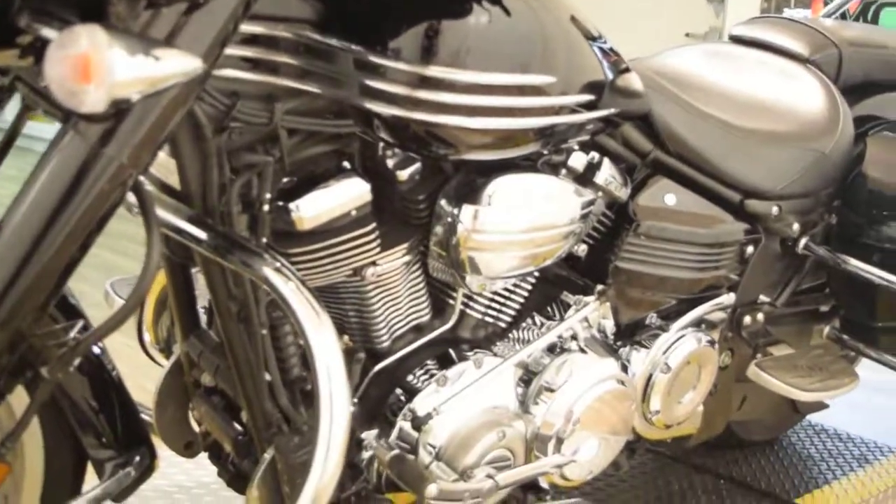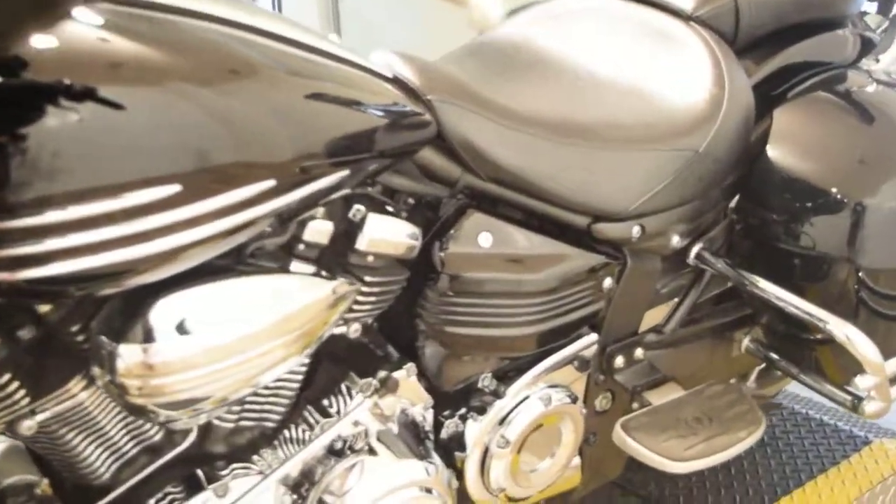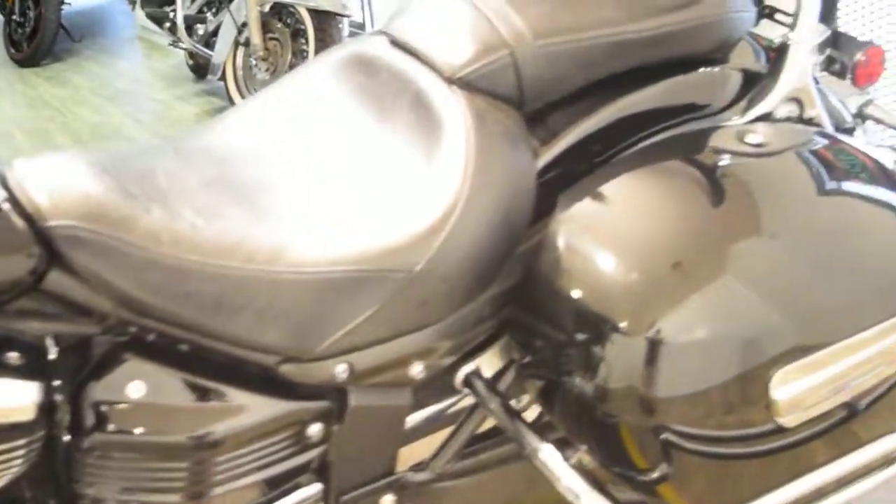We have about 300 bikes in stock. We do service and safety inspect all of our bikes before we sell them. This particular bike has a 30-day warranty on the engine and transmission.